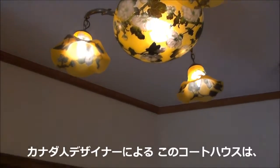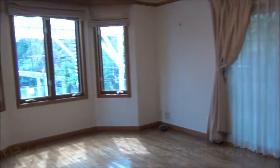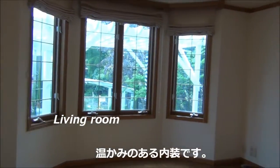This property, Courthouse West, was actually designed by a Canadian architect. And it has many intricate ceiling lights that convey a very warm and homely atmosphere to live in.